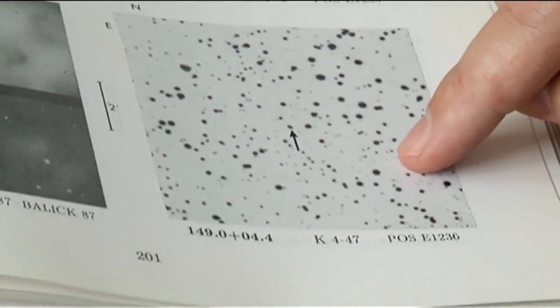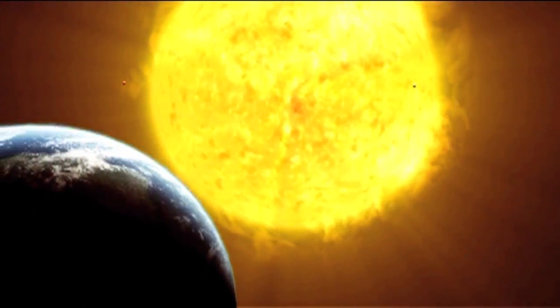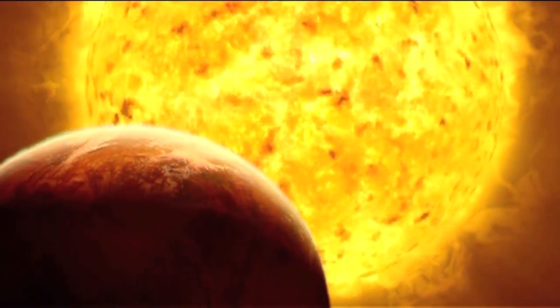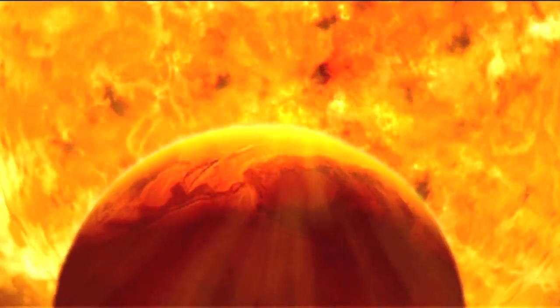In five billion years' time, when the Sun swells up to become a red giant prior to turning into a planetary nebula, it will engulf the orbit of Mercury and Venus. As it expands, it will lose a bit of mass, and because of that mass loss, the orbit of the Earth will probably move out slightly. So although the Sun is expanding, the Earth is moving out, and it probably won't quite engulf the Earth — but even so, it's going to be far too hot for life to exist on Earth at that point.